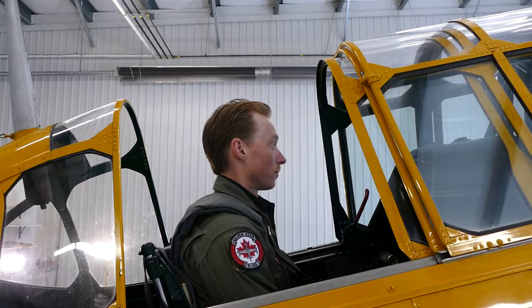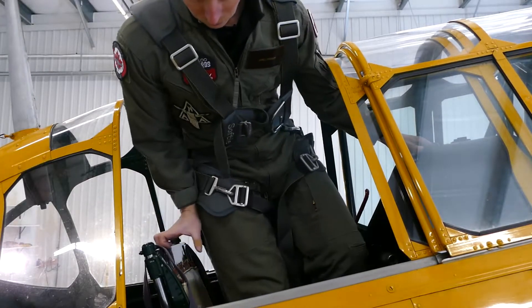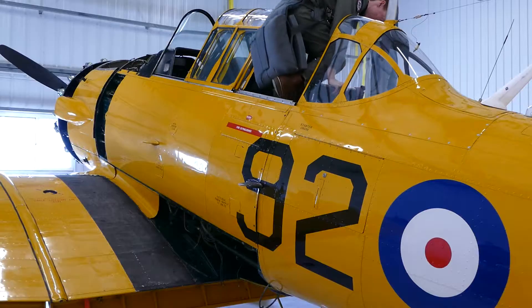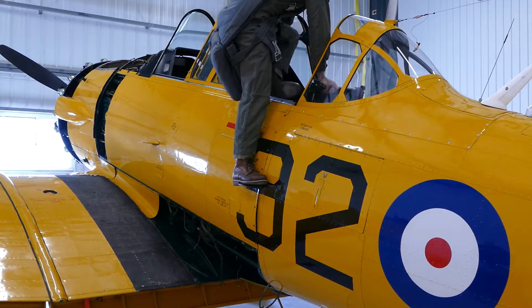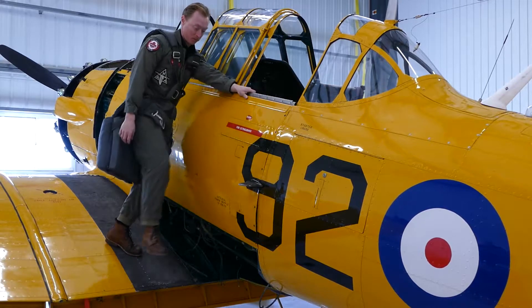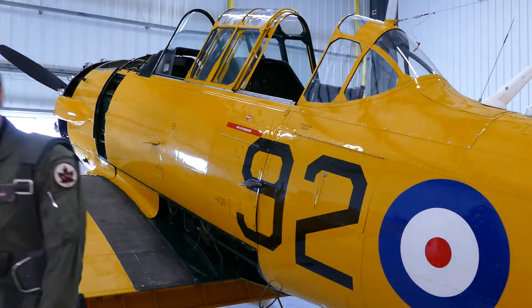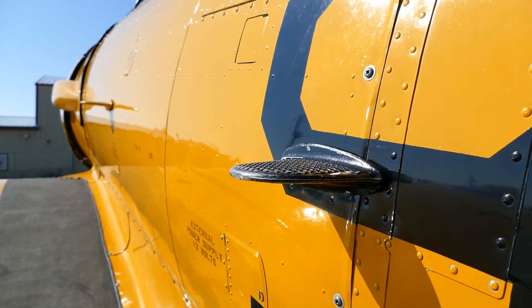To exit the aircraft, you will stand and then turn facing away from the exit. While standing on the left seat rail, lift your right leg up and back over the side of the aircraft and place it on the footrest about halfway down to the wing. Once your right leg is firmly planted, lift your left leg up and back out over the side of the aircraft and bring it down to the black wing matting. When climbing down from the wing, be sure to hold the footrest.